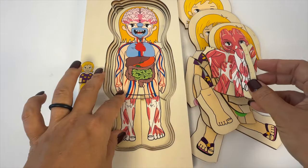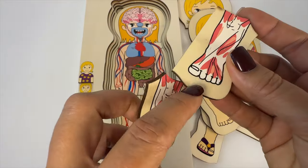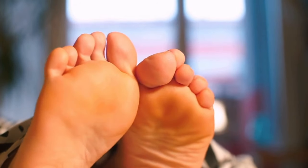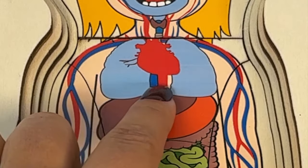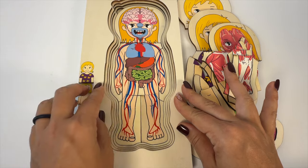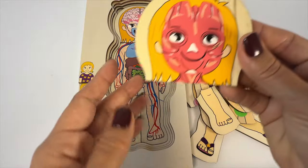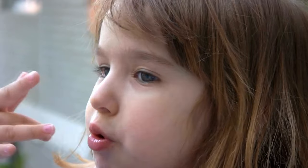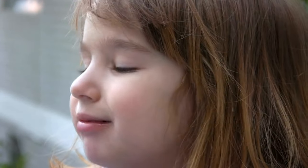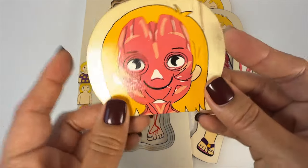There are over 600 muscles in your body. Some muscles you can control, like when you wiggle your toes. And others, like your heart, work all by themselves to keep you alive. Muscles are always there helping you do everything. Did you know that the strongest muscle in our body is the masseter? It's the muscle that helps you chew food. So next time you're chewing your food, make sure to thank your masseter, the strongest muscle in your body.